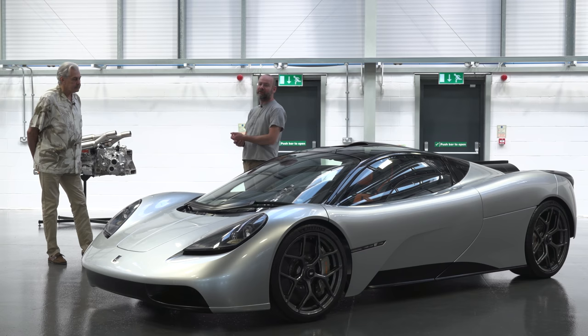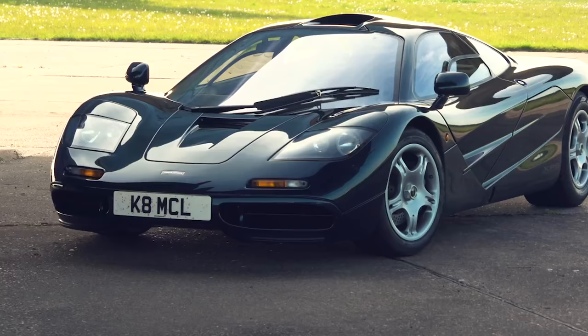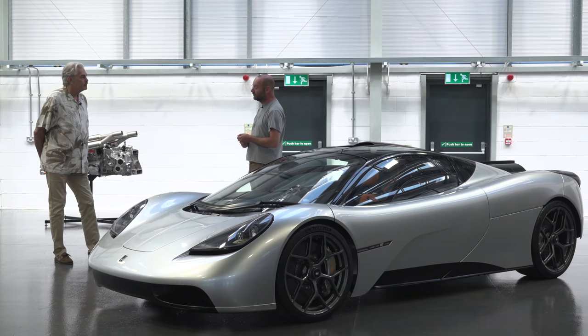I'm here with Gordon Murray, who is the designer of championship-winning Formula One cars and perhaps the greatest supercar, driver's car of all time, the McLaren F1, which is more pertinent to what we're looking at today — the new T50. Gordon, thanks for having us. Tell me about this.